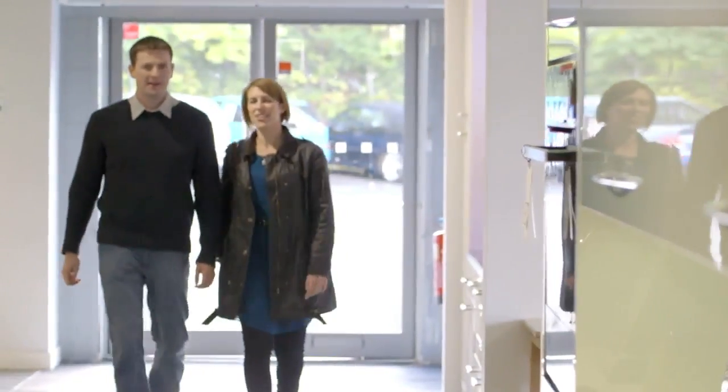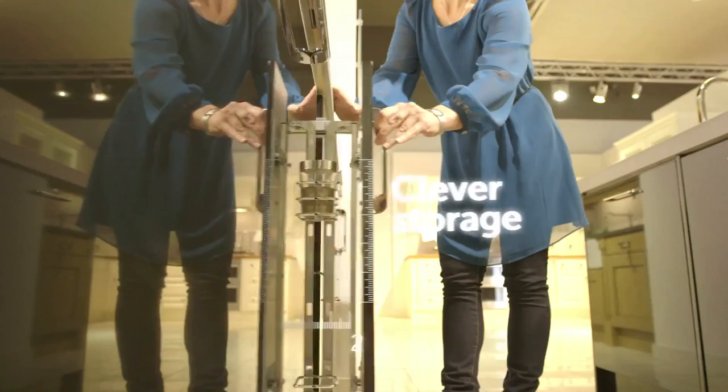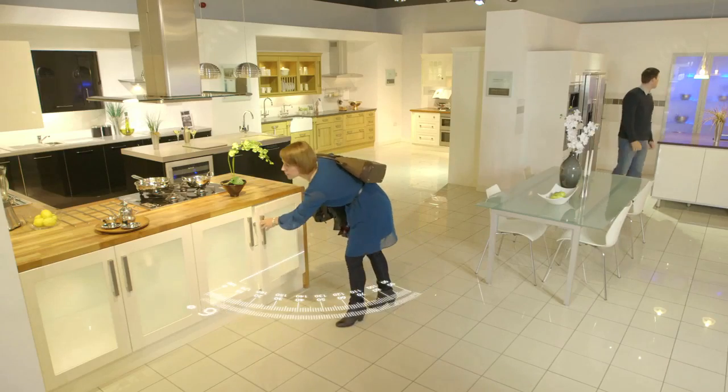Take the first step towards your Magnet dream kitchen by strolling around our showroom. Our designers are always on hand to show you around. Feel free to look into things, look over things, look inside and out. Touch it, tap it, open it, close it.